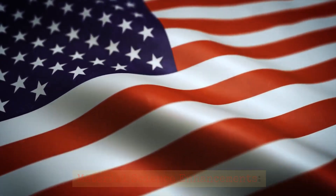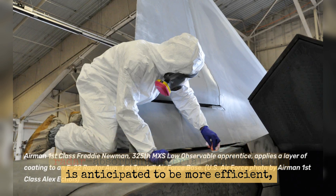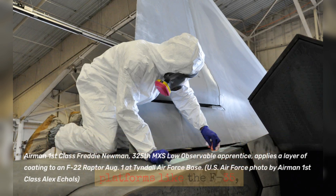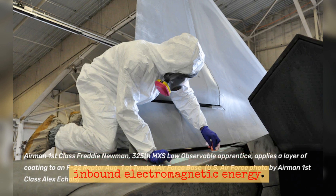Material Science Enhancements: The B-21 Raider's advanced radar-absorbent material coating is anticipated to be more efficient, durable, and easier to maintain than the coatings used on earlier stealth platforms like the F-35, absorbing approximately 70-80% of inbound electromagnetic energy.